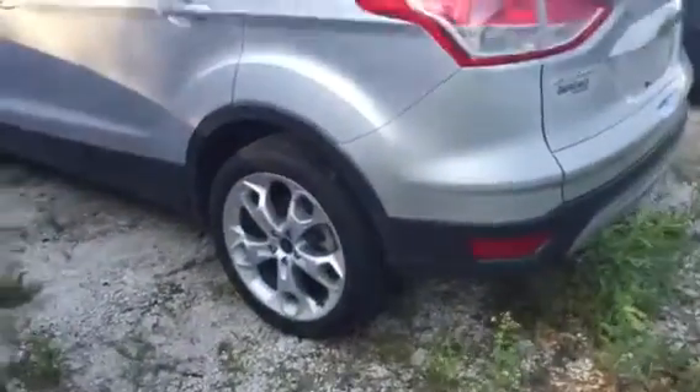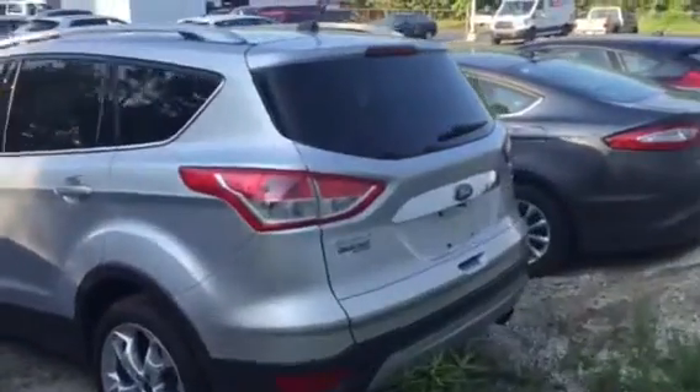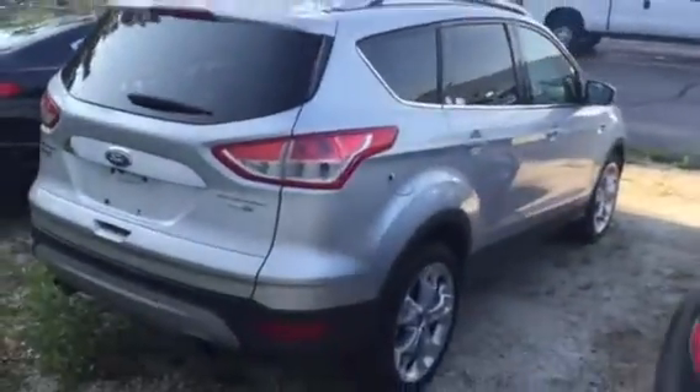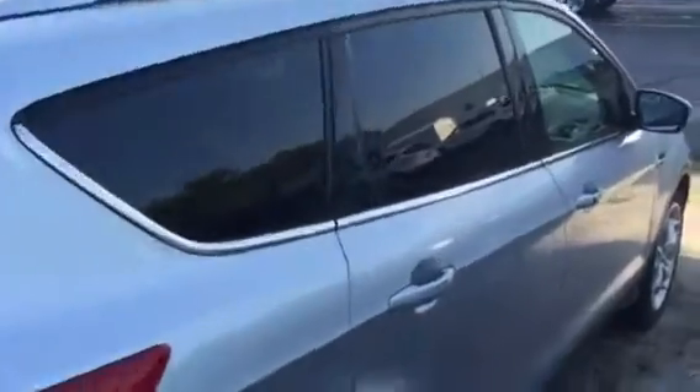These are the premium 19-inch wheels — not every Titanium comes with those. I have to double check; I'll rebuild the window sticker and tell you if it's got the 1.6 liter or the 2.0 liter. It's all inspected and came back extra clean.